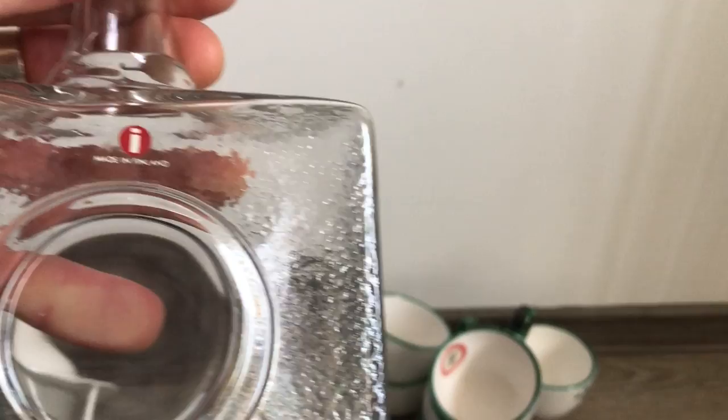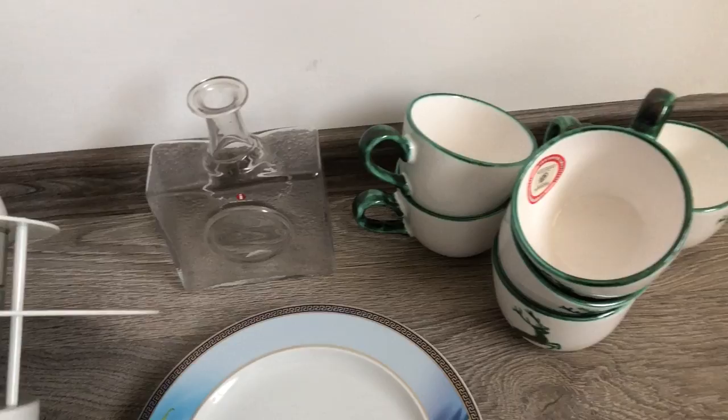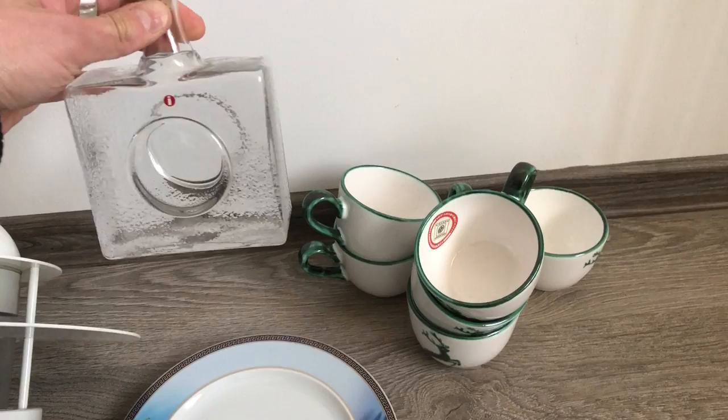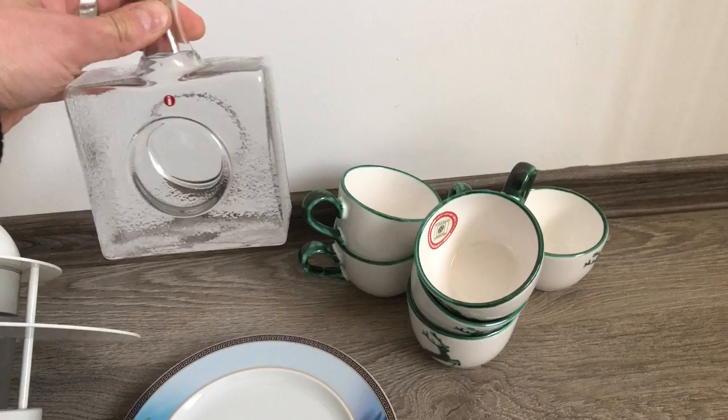Here we have an Iittala Finland decanter bottle. The design belongs to none other than Professor Tapio Wirkkala, and it is signed on the bottom — there it is, the TW, or Tapio Wirkkala. Model 2529, if I remember correctly. Very nice quality glass.